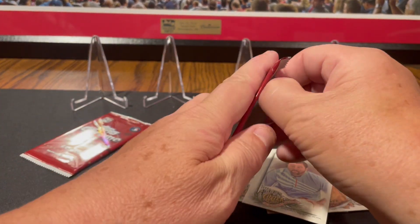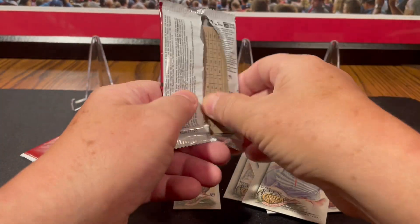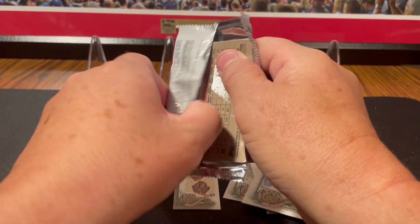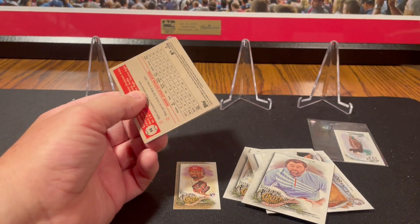It's up to the 2021 Topps Chrome Platinum Anniversary to give us a nice color. Not a lot of great rookies that year, so I'd almost rather have a Hall of Fame color or autograph or something.